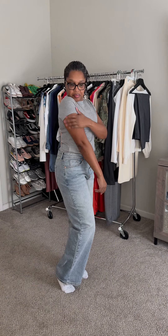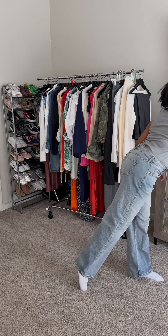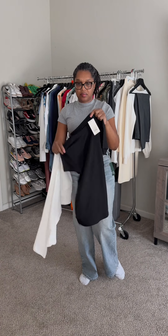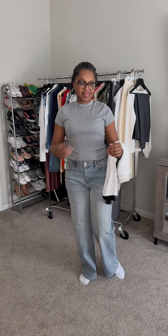First up is a Slim Fit Tee by A New Day in medium. I paired it with the Wild Fable high-rise baggy jeans in size 10 in the color indigo. I also picked up the fit tee in black as well as white because these are great neutrals to have for an outfit.